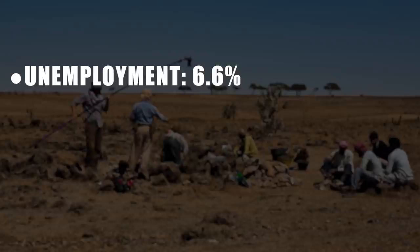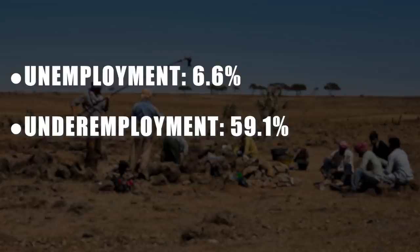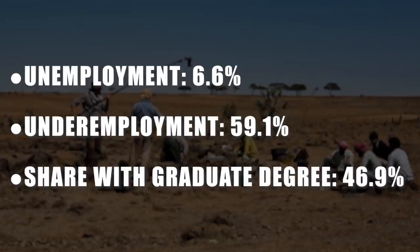Number three on the list is anthropology, with an unemployment rate of 6.6%. The underemployment rate here is a whopping 59.1%, which is actually even worse than philosophy. A lot of anthropology graduates are not able to get a career related to their degree. Then 46.9% go on to get a graduate level degree — again, a very bad sign. Compare that to construction services, which was only 10%.